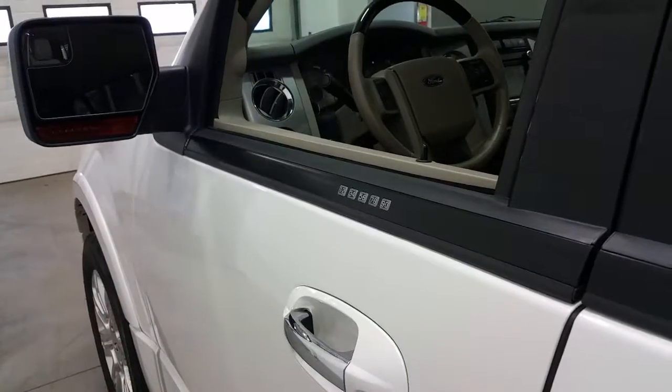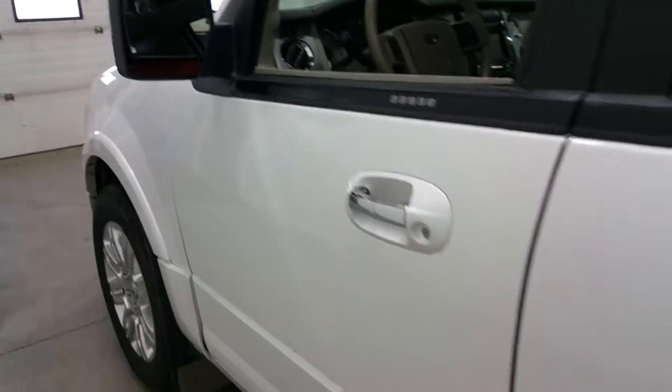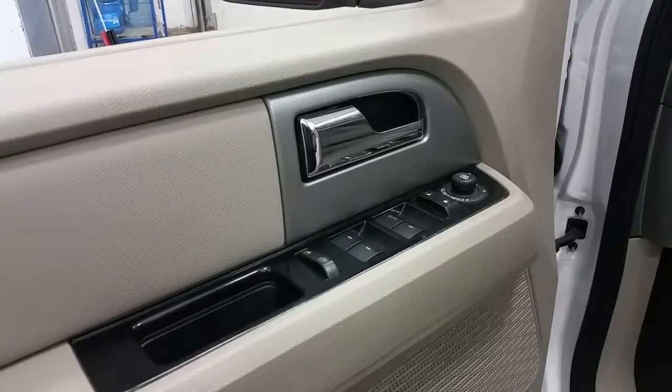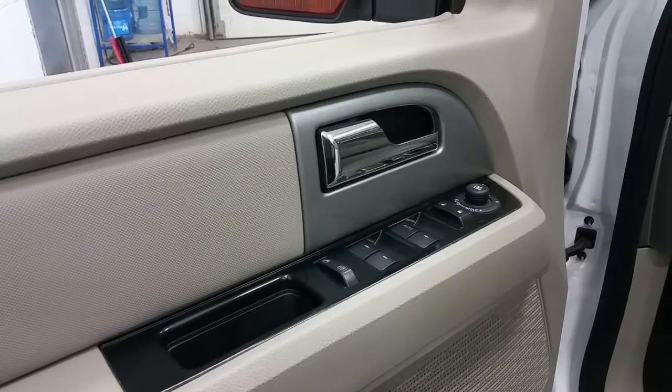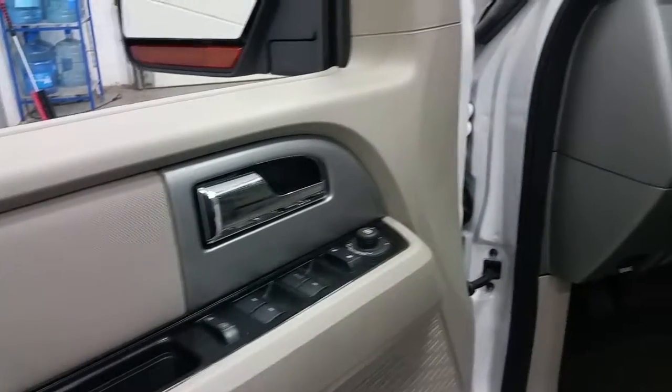At the driver's door we have Ford's keypad code entry system, signal light mirrors with convex glass and power fold, and when the door is opened, power deployable running boards. At the interior we have a stone interior with power mirrors, locks, and windows with power fold and chrome door handles.